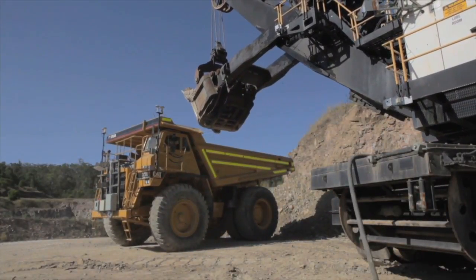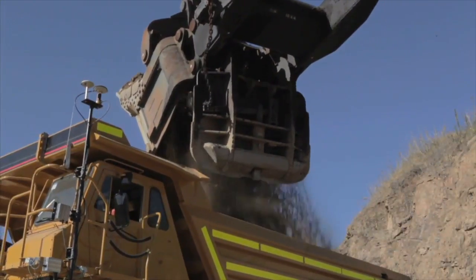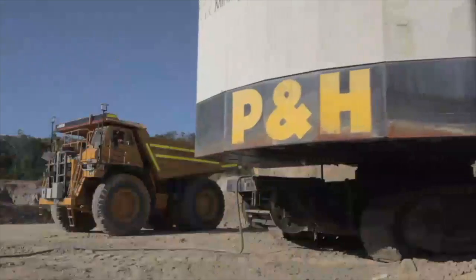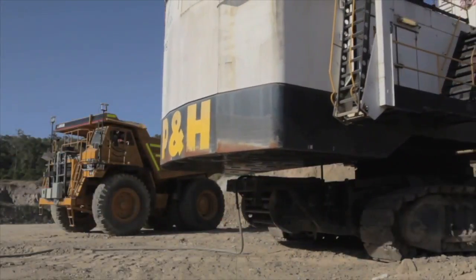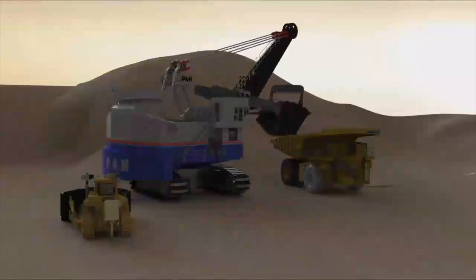Another risk addressed by Truck Shield is to stop the operator from inadvertently positioning the bucket over the headboard of the truck. This is a safety concern, as the truck driver could be seriously injured if the payload were released on the headboard. A third risk addressed is to prevent the shovel house swinging into the truck.